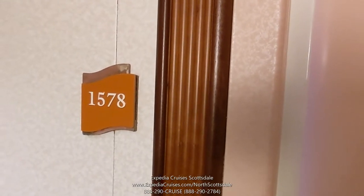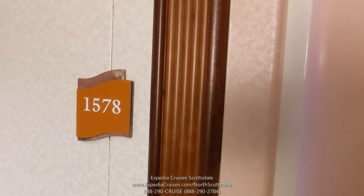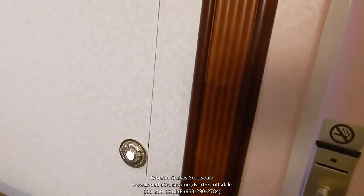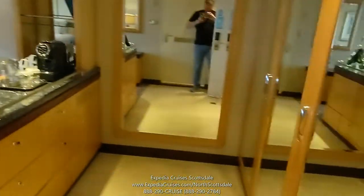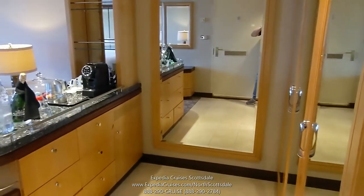Welcome aboard Navigator of the Seas. This is going to be a suite tour of cabin 1578, which is a grand suite here on Navigator. Outside you have a nice little doorbell and a sign. Let's go inside and take a look. It's the first time I've ever been assigned a suite on an inaugural, so I'm excited about that.